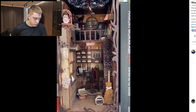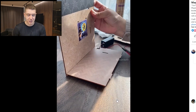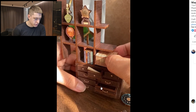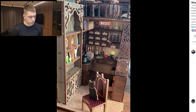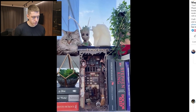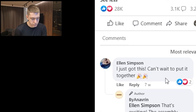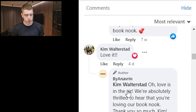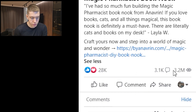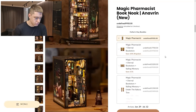The next product is some kind of magic pharmacist book décor piece — I don't really understand what it is, but it clearly sells well, and it's always good to sell things that are proven to work. The ad is about a minute long showing someone assembling it — it's a really nice décor piece with a huge interested audience. It's been around since April 24th and already has 28,000 likes, 3,100 comments, and 3.2 million views.